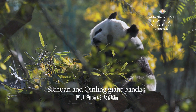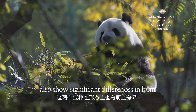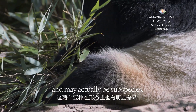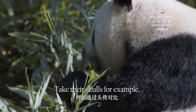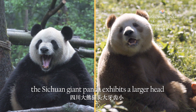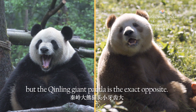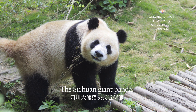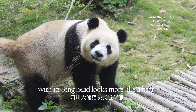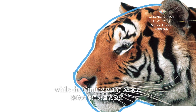Sichuan and Qingling giant pandas also show significant differences in form, and may actually be sub-species. Take their skulls, for example: the Sichuan giant panda exhibits a larger head and smaller teeth, but the Qingling giant panda is the exact opposite. The Sichuan giant panda, with its long head, looks more like a bear, while the Qingling giant panda, with its round head, looks more cat-like.